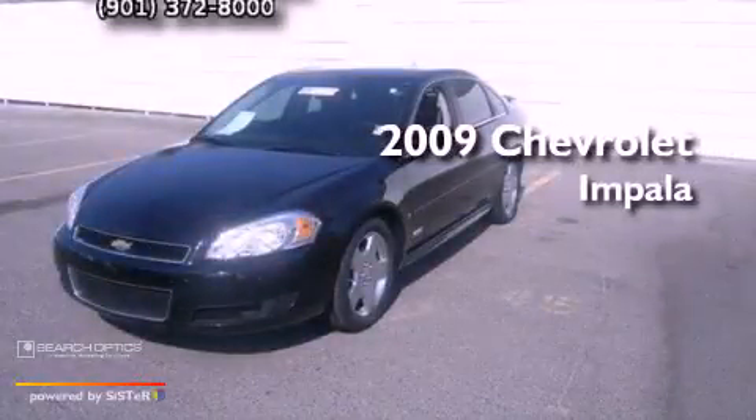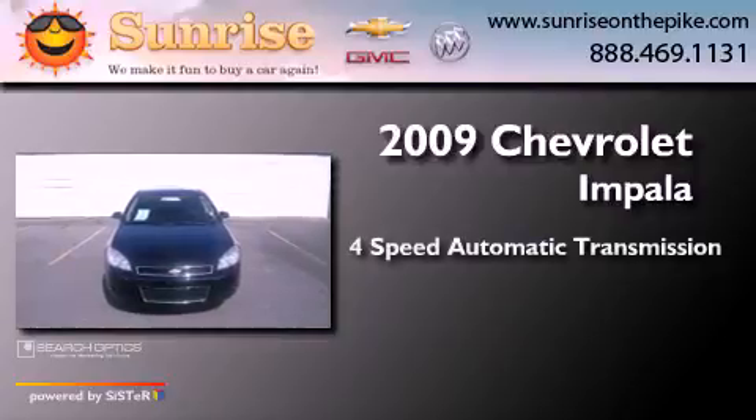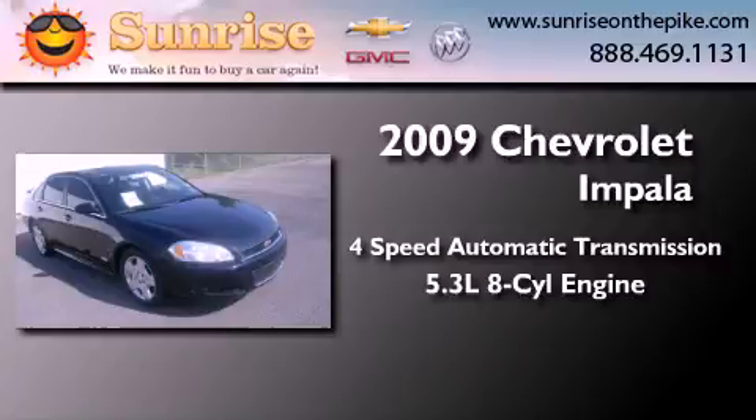This is a 2009 Chevrolet Impala. This four-door sedan has a four-speed automatic transmission and a 5.3-liter V8.